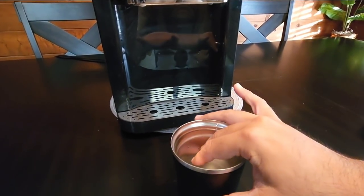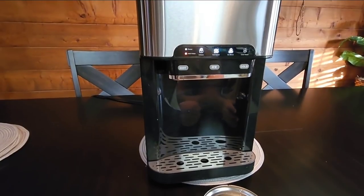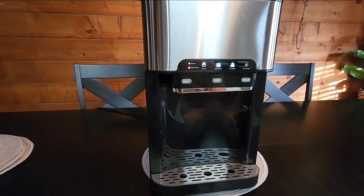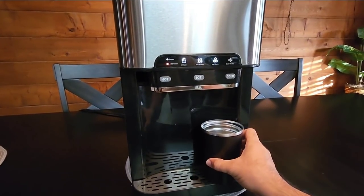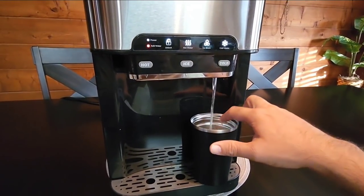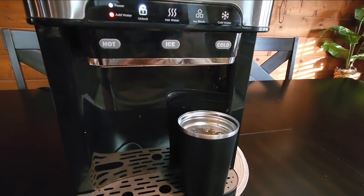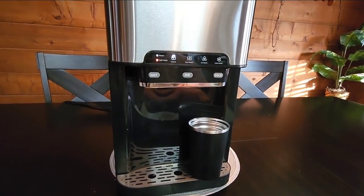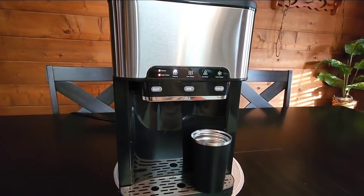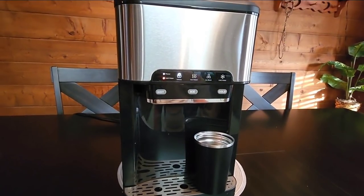One critique I have is that you need the internal water basin relatively full before it lets you do anything — you need to be sure you add water before it kicks on. Oh yeah, that's warm now. You just need to let it warm the water up for a while before using the hot water feature. Cold water is pretty instantaneous — just press cold water, press the button, and that water is cold. It looks like it dispenses about eight ounces of water. I'd have to admit this is a pretty cool product that can check a lot of boxes for a lot of folks.